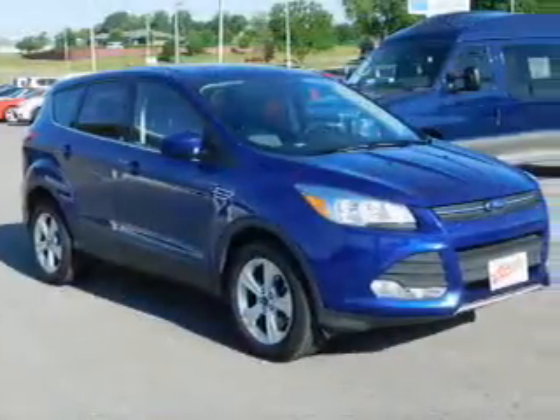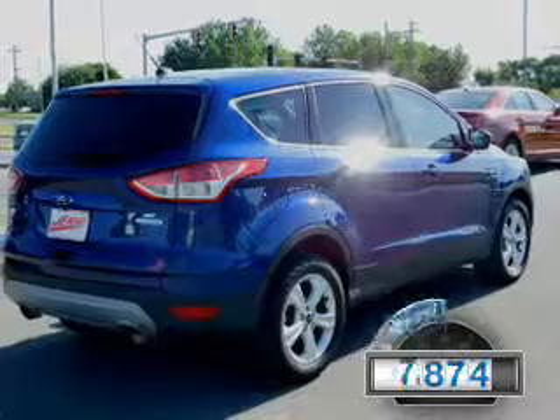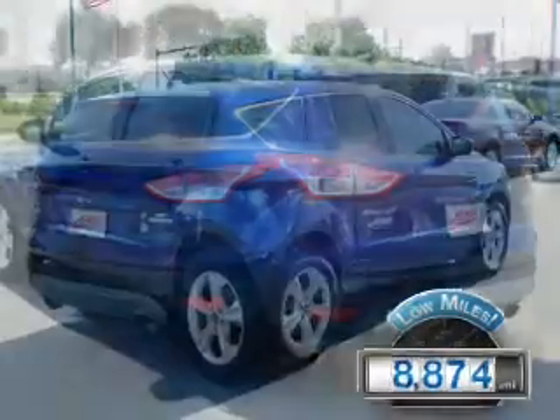It's powered by front wheel drive, a 2 liter 4 cylinder engine, and an automatic transmission. With fewer than 9,000 miles, this vehicle is like new.